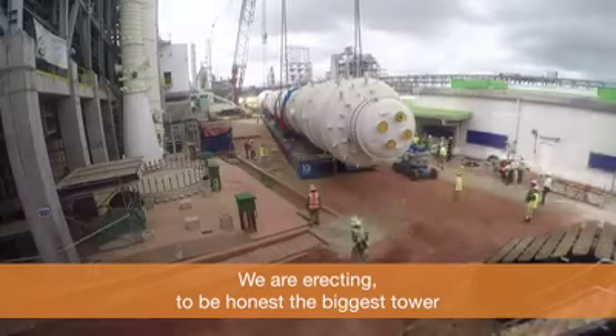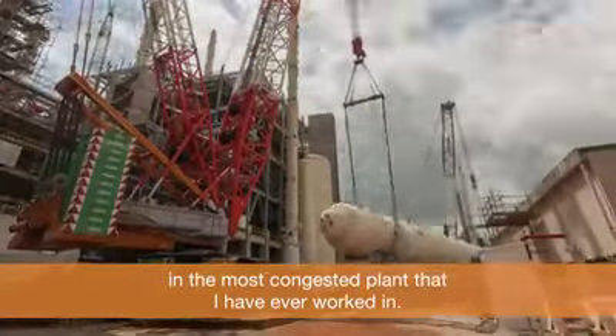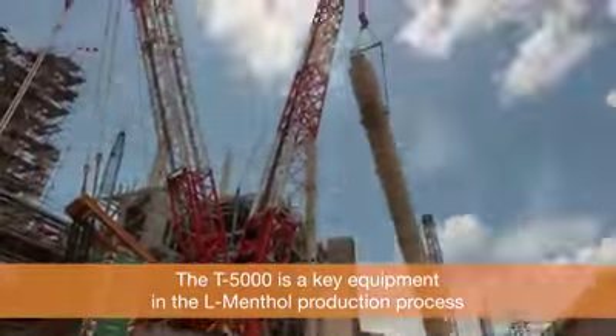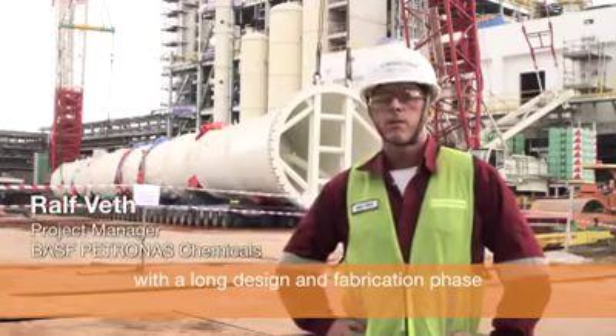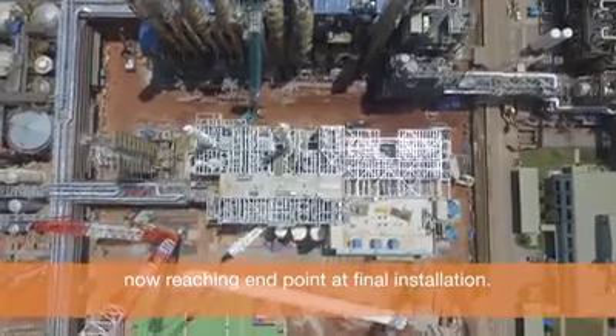We are erecting, to be honest, the biggest tower in the most congested plant that I have ever worked in. T5000 is a key piece of equipment in the L-Menthol production process and by far the largest piece of equipment in the entire complex, with a long design and fabrication phase now reaching its end point at final installation.